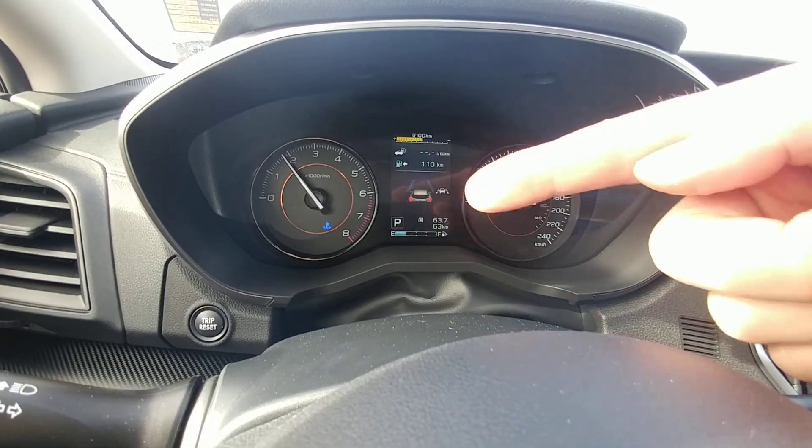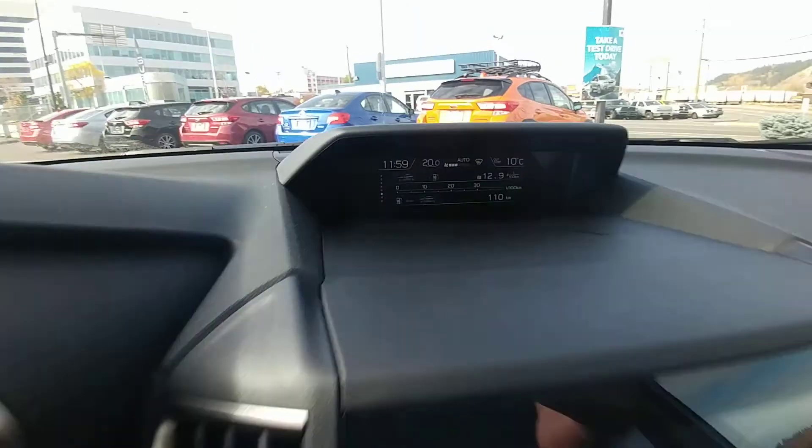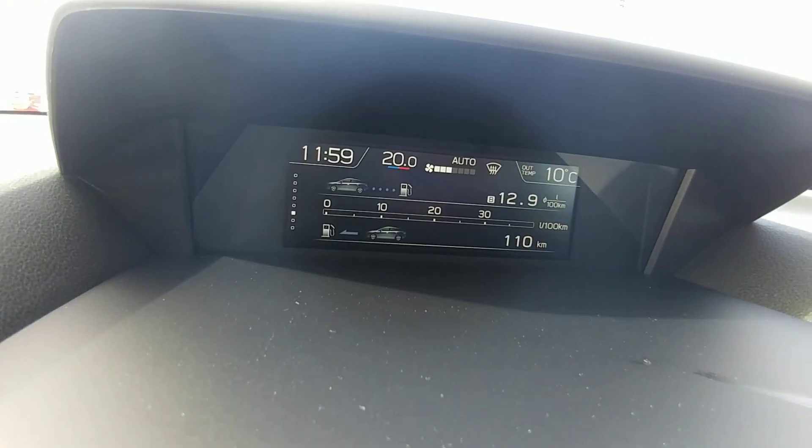You get lane keep assist, so it'll actually give you gentle steering input to try to keep you in the middle of your lane if you start drifting. There's also a little information screen up here.